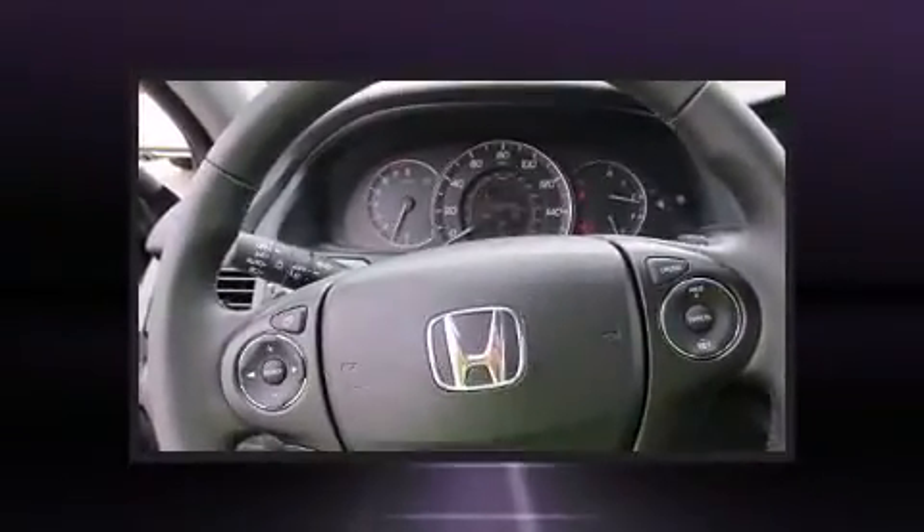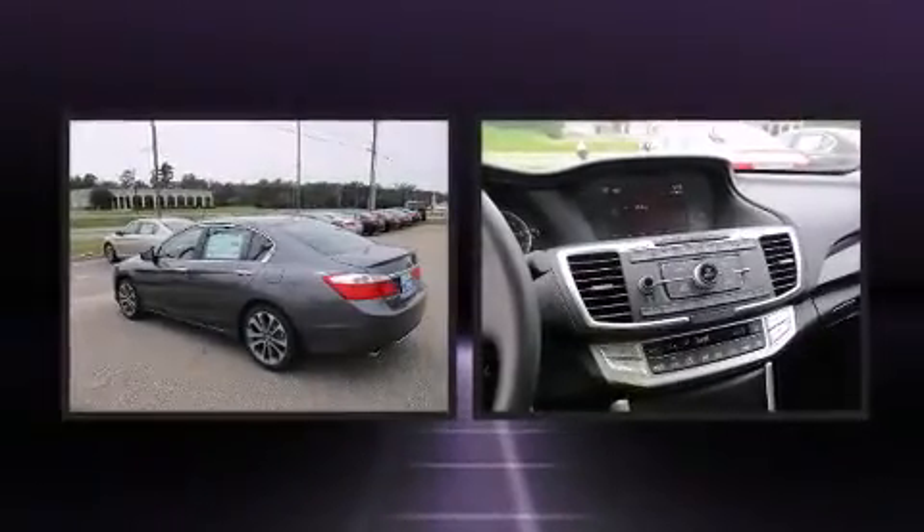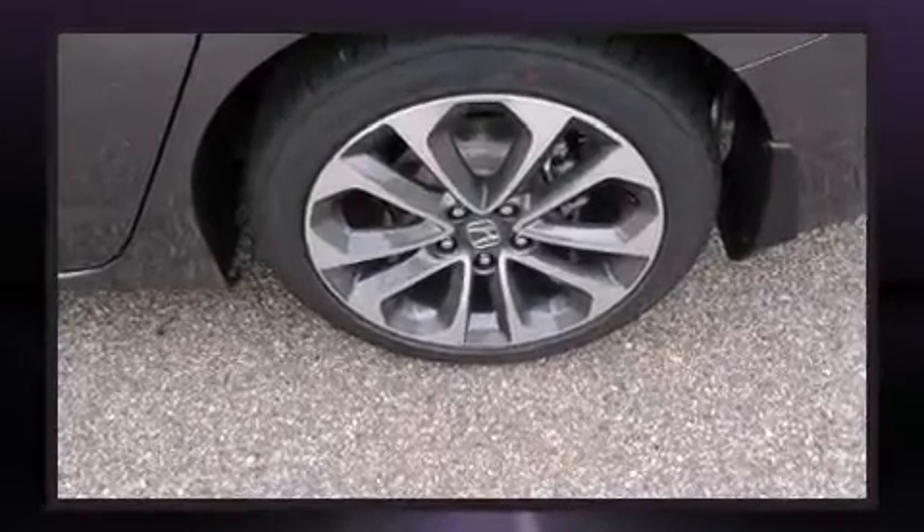Top features include remote keyless entry, a tachometer, speed-sensitive wipers, a trip computer, front dual-zone air conditioning, and more.